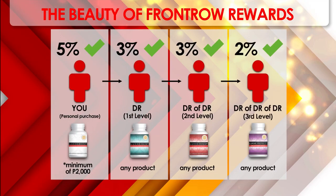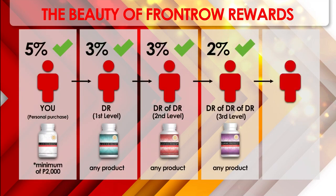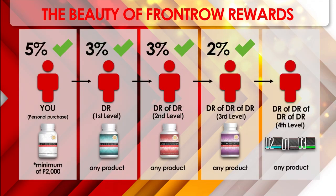When that person refers other people, that becomes your fourth level and you get 2% of their purchase. That's an overall of 15% in rebates.